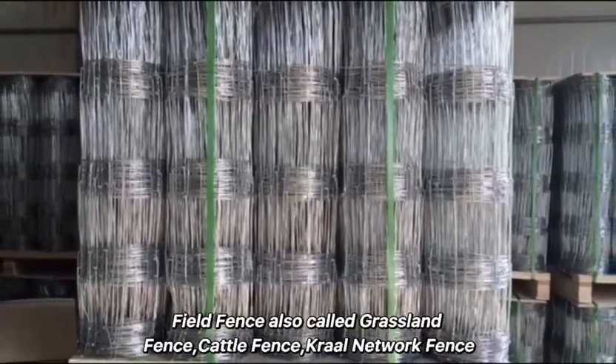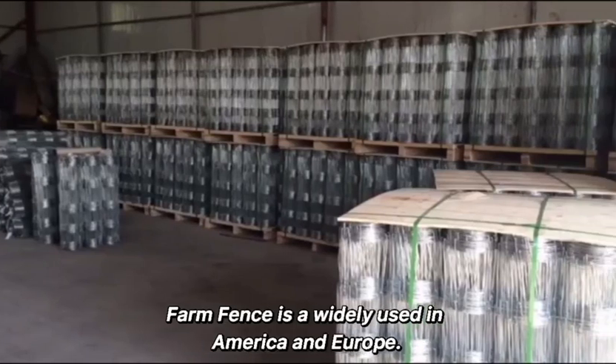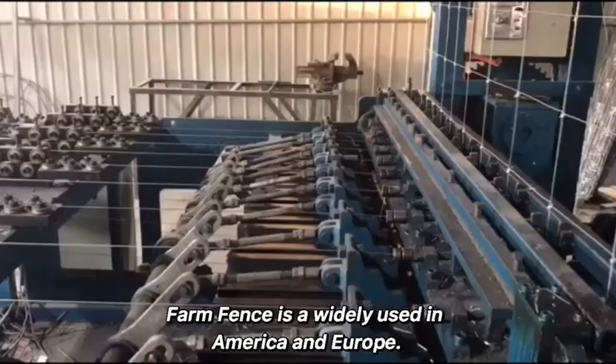Field fence, also called grassland fence, cattle fence, prowl network fence, or farm fence, is widely used in America and Europe.